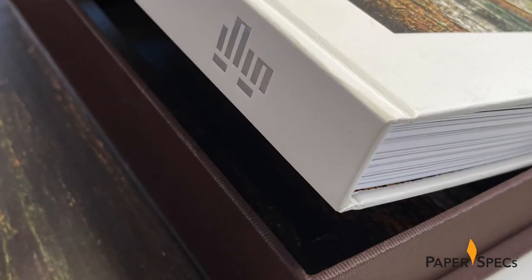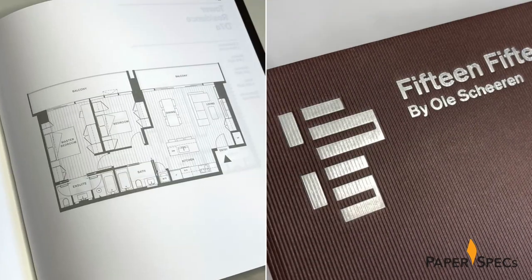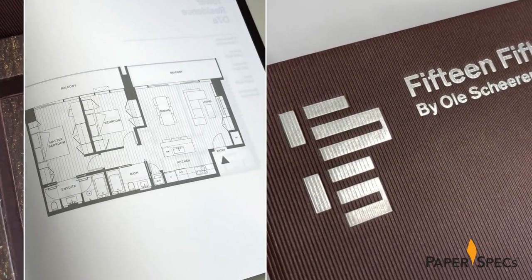I've featured a number of fabulous real estate promotions over the years. The 1515 Mammoth sales kit is a not-to-be-missed example of well-thought-through design and fabulous craftsmanship. Hi everybody, I'm Sabine Lenz, the founder of Paper Speaks with a weekly dose of paper inspiration.